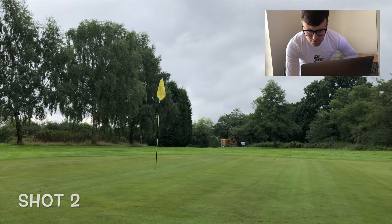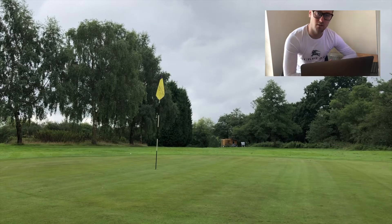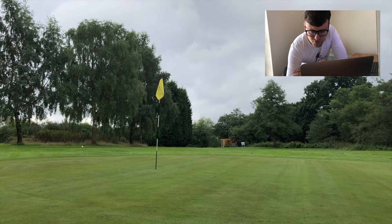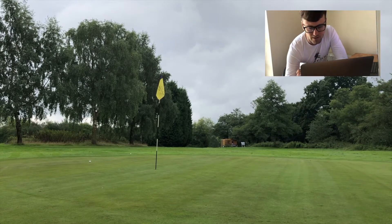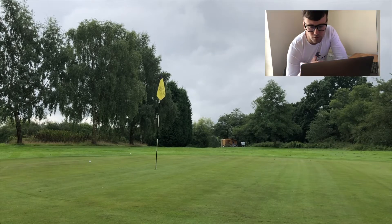Here's shot two — good swing again, solid — and it pitched short, short right of the green. So not quite getting the distances just yet: one long, one short. Coming up to shot three, and I've hit it — where's it going to land? And there we go. Distance was spot on with that one, just to the right of the flag, probably about 8 to 10 feet. Getting dialed in now with those wedges.